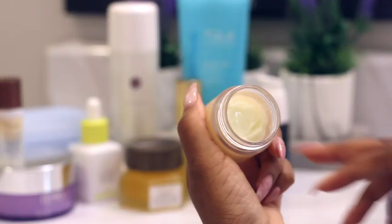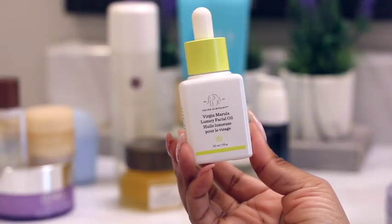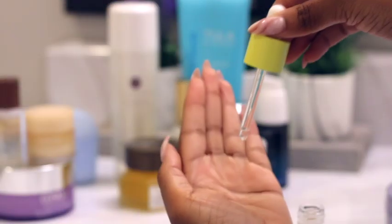My lip serum has absorbed at this point, so now I put on my Laneige Lip Sleeping Mask — this is basically an intense lip balm that you put on overnight so you wake up with nice, juicy, plump, soft lips in the morning.